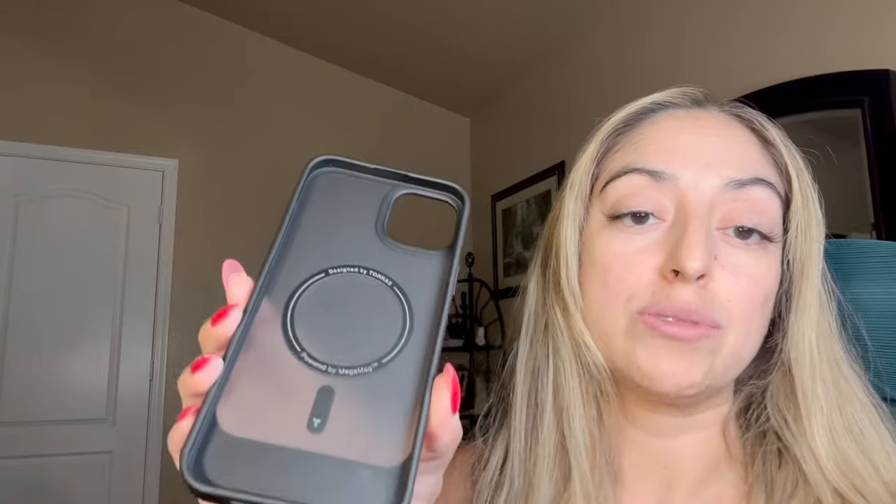It also offers shock absorption, so if you were to drop this phone within the case, it would actually have a slight bounce to it because it almost has an airbag technology — to where it's not going to damage your device and it's not going to damage your case.